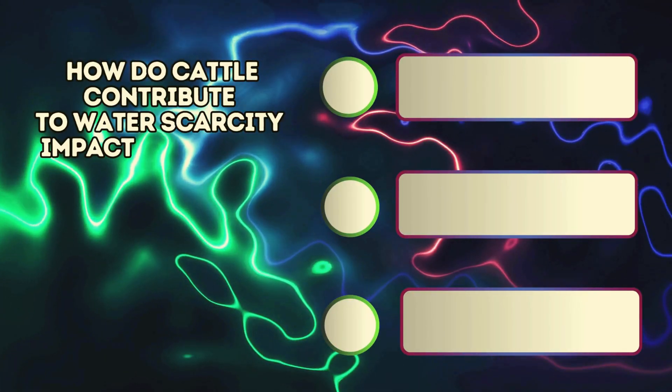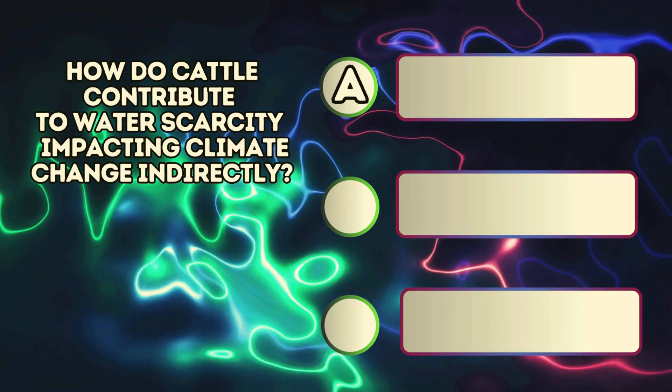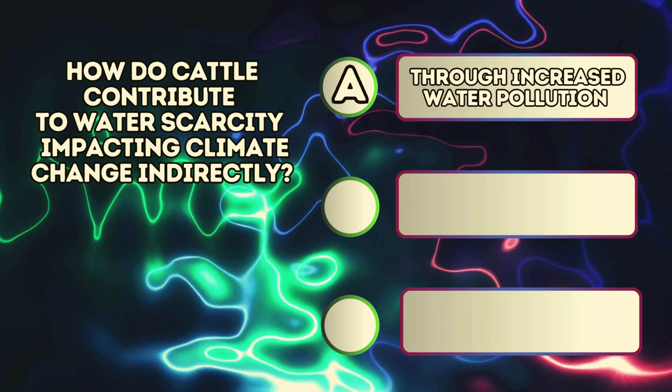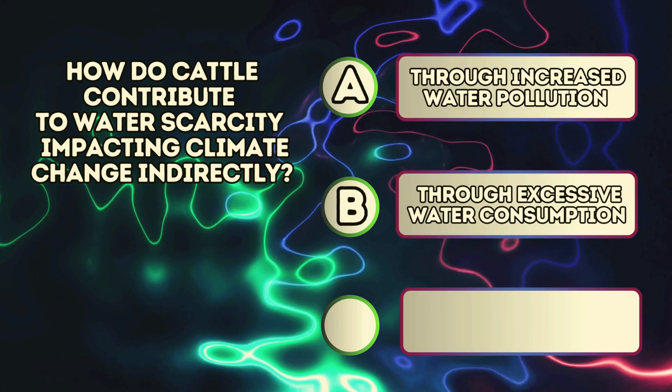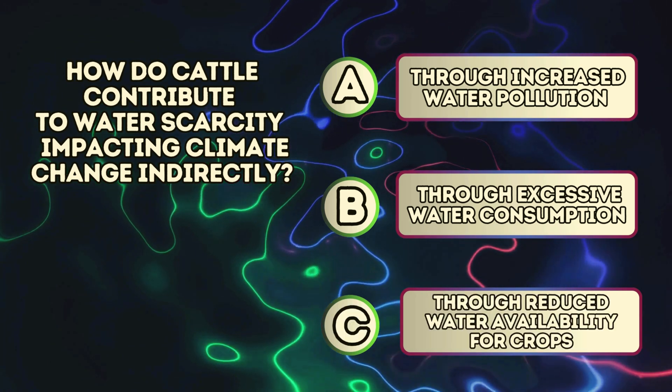How do cattle contribute to water scarcity impacting climate change indirectly? A. Through increased water pollution. B. Through excessive water consumption. C. Through reduced water availability for crops.